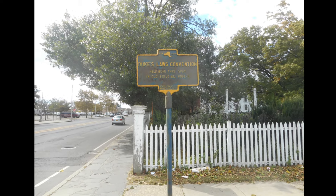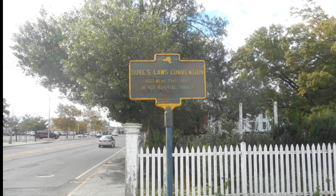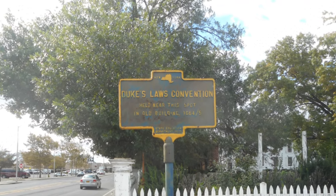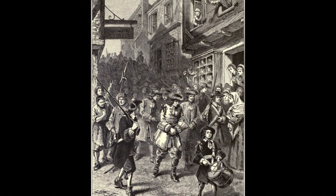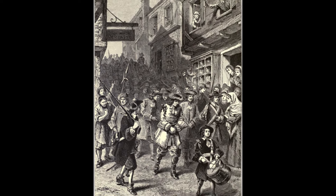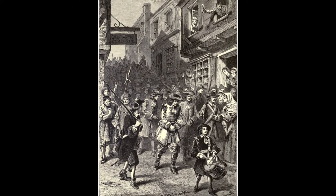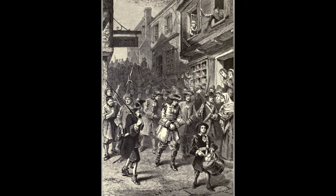The governor appointed by the Duke of York drew up a code of laws known later as the Duke's Laws. No provision was made for a legislature, nor for town meetings, nor for schools. This did not please the English on Long Island and elsewhere; demands were at once made for a share in the lawmaking. Some of the people refused to pay taxes and some towns refused to elect officers, sending strong protests against taxation without their consent. But nearly 20 years passed before New York secured a representative legislature.